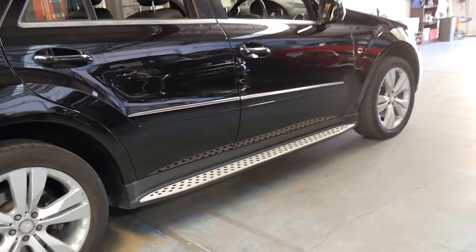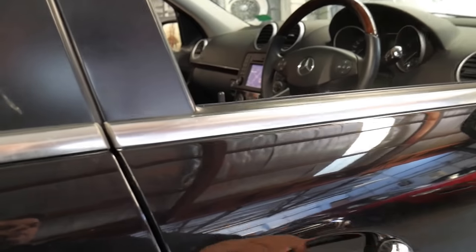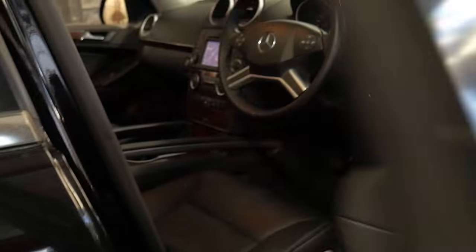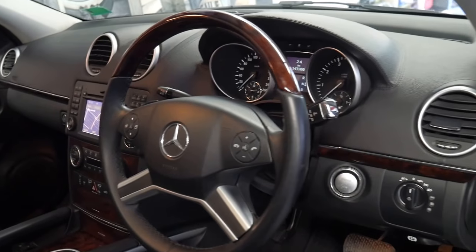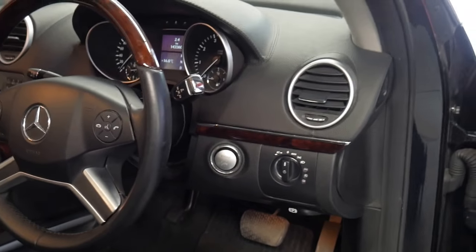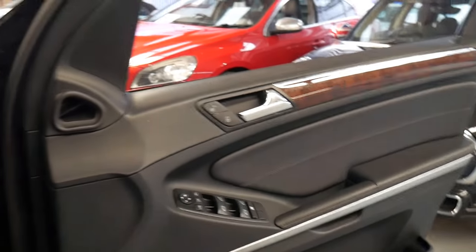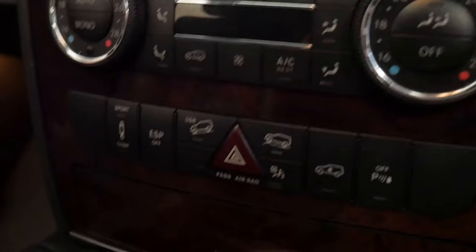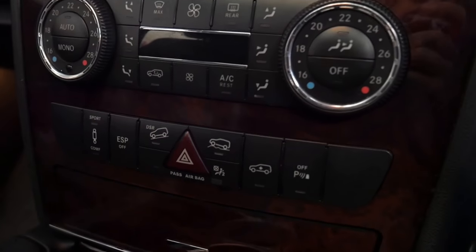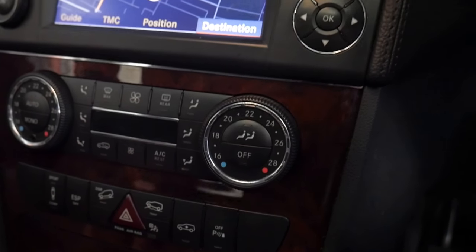This particular car is obsidian black with black leather interior. It's got a number of great features, including keyless go and a woodgrain steering wheel, which always looks good. The 500s came with a lot more features than the 350s. It's got a Harman Kardon sound system, sport and comfort settings for the suspension, and at the click of a button, the suspension can even go up by about a foot.